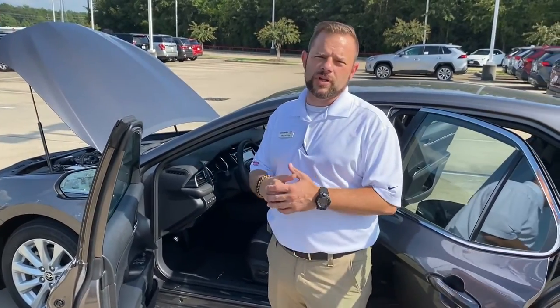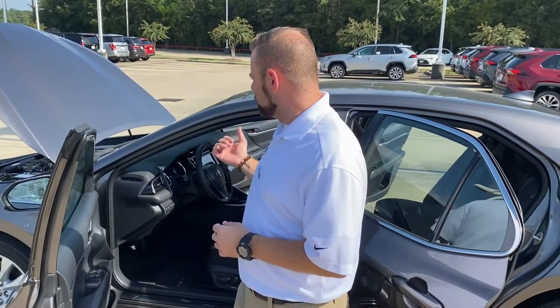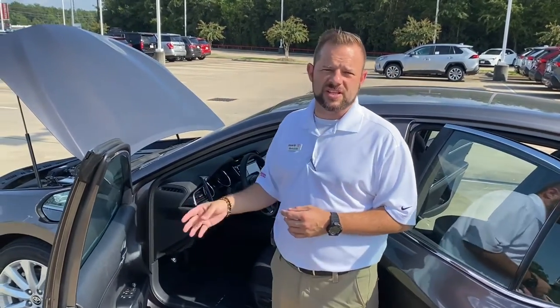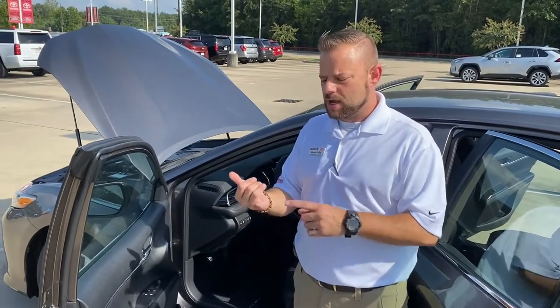Where Toyota really makes a difference is you don't have to go up in trim levels to get safety features. Toyota is all about safety features. You do get a rear view camera, which has been standard in Toyota since 2015. But you also get what's called Toyota Safety Sense, which is four safety features.